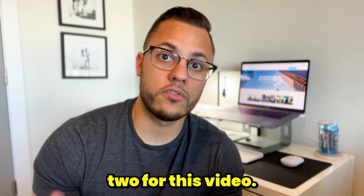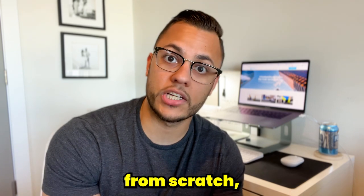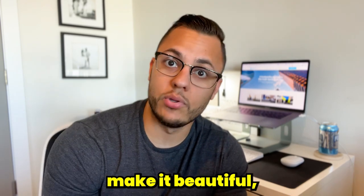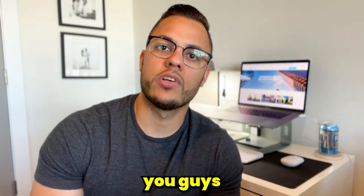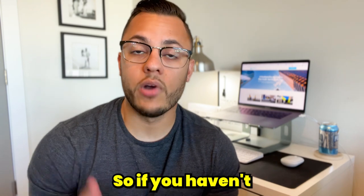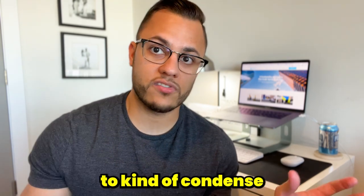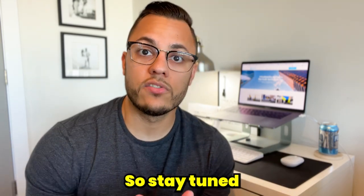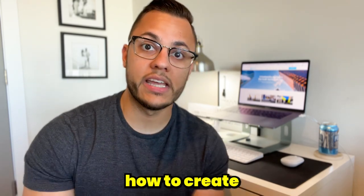I'm going to create a part two for this video, where I'll be showing you guys how to create a website from scratch, how to design it, how to integrate Yobo into it, make it functional, beautiful, and responsive. So if you haven't already, subscribe to the channel and give this video a like so you don't miss out on that video.